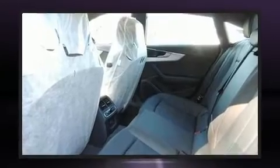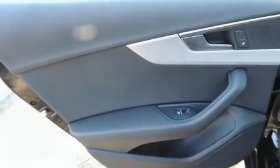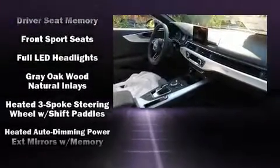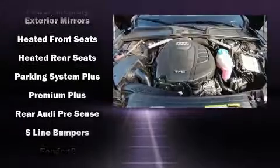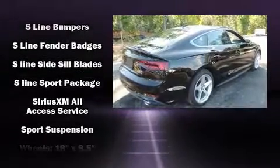With high-intensity discharge headlights illuminating your path, you'll always appreciate maximum visibility. Passenger security is always assured thanks to the various safety features, such as head curtain airbags, front side impact airbags, anti-whiplash front head restraint, ignition disabling, and four-wheel disc brakes with ABS. Brake Assist technology provides extra pressure when applying the brakes.